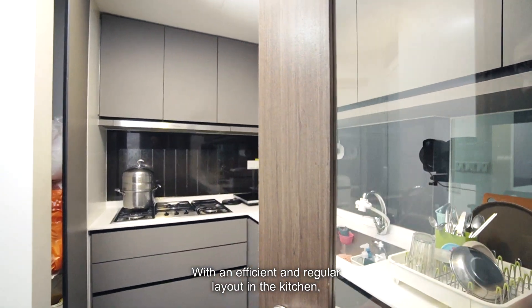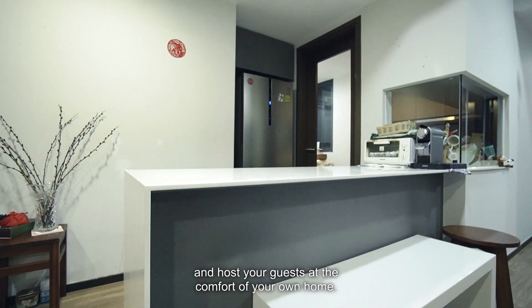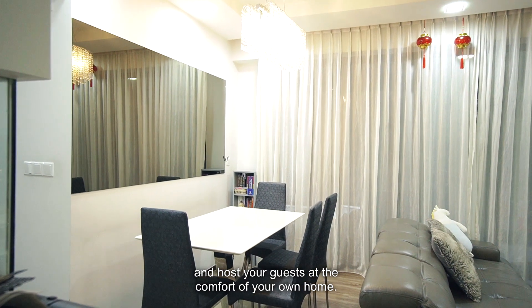With an efficient and regular layout in the kitchen, it is easy to prepare your favourite dishes and host your guests at the comfort of your own home.